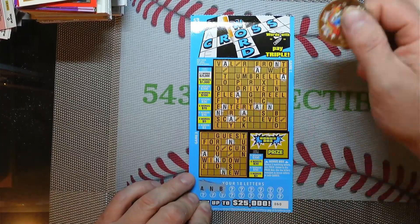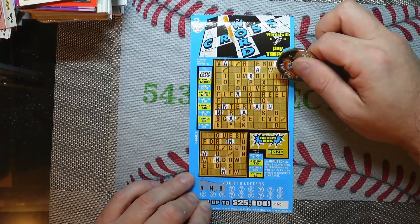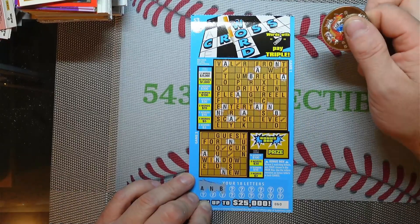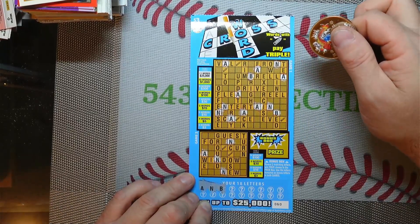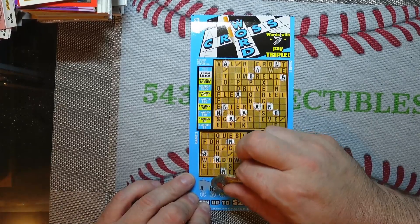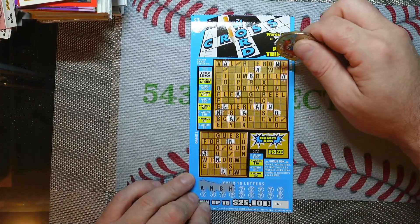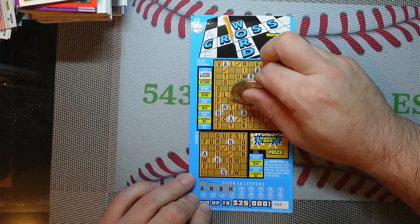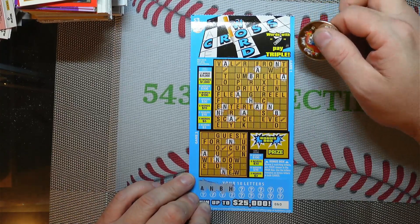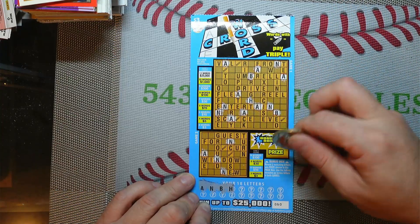Next letter, a B. And no B at the bottom. Next letter is an H. I've got one there. Don't see any more. And none at the bottom again.